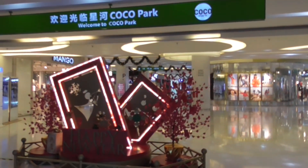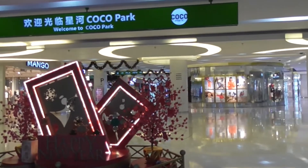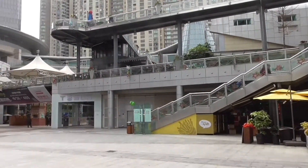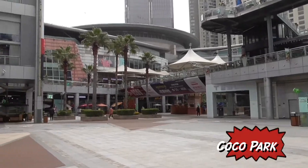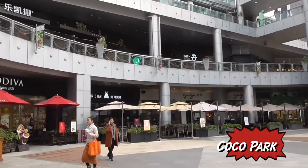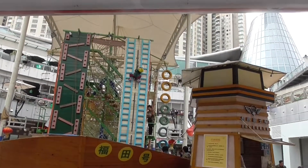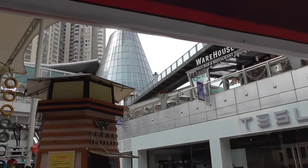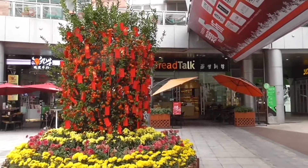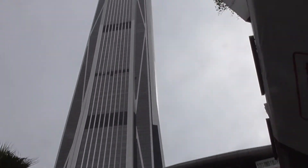Here we are at Coco Park. I really don't want to shop but we don't have much to do, so just to mosey around. It's a Saturday so it should be getting pretty crowded in a few hours. There's a climbing wall right in the center, a million restaurants — all different kinds of food, Thai food. I didn't realize we're right here at the foot of the Ping An building.